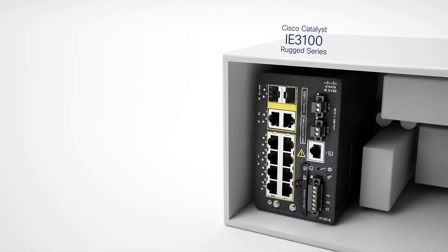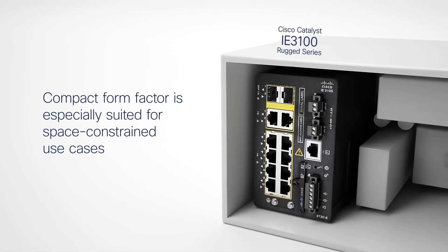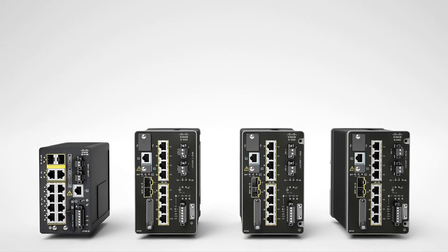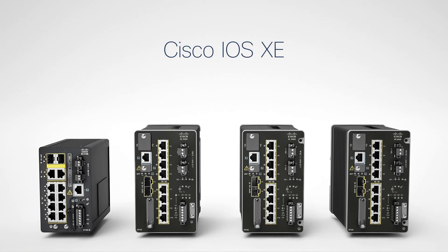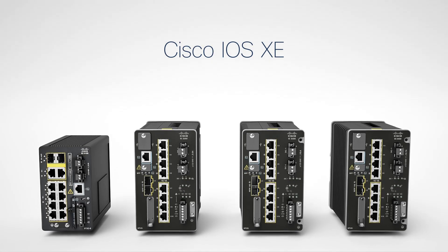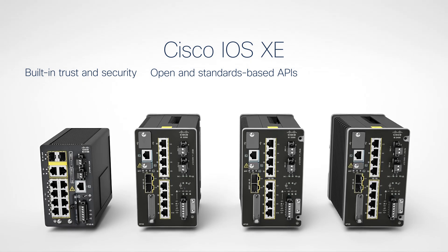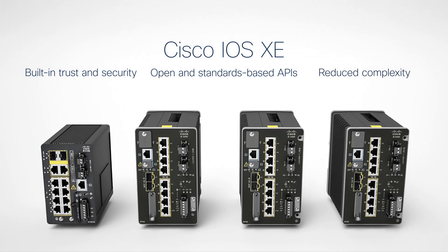The IE3100's compact form factor is especially suited for space-constrained use cases. All four platforms run Cisco's next-gen operating system, Cisco IOS XE, designed with built-in trust and security, and open and standards-based APIs, reducing business and network complexity.